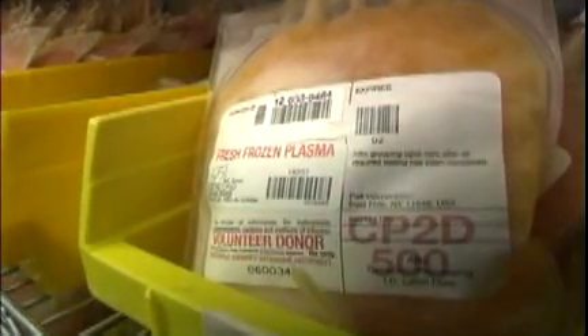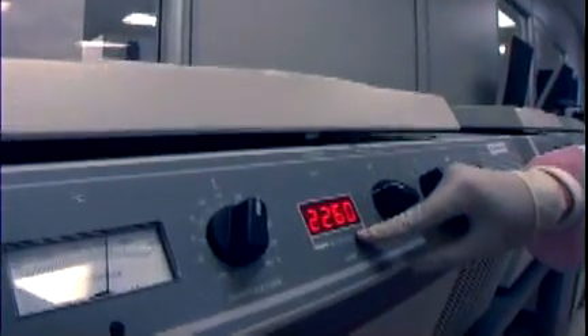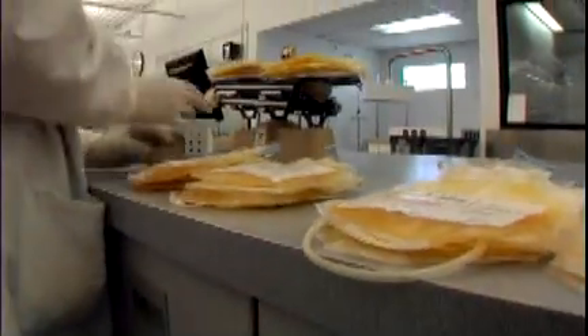At this point, we can store the plasma or, depending on the spin speed we used, we can repeat the process to make platelets.